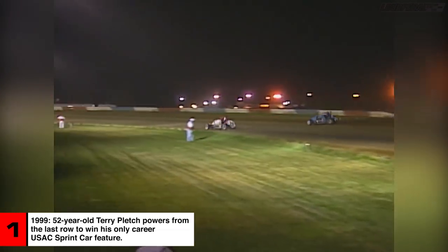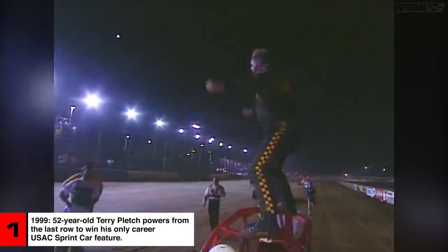Whoa! He has got it — passing Tony Elliott — and Terry Pledge is up to second. He's got one more position to go. This is going to go down to the wire. Yaley actually looked faster on the cushion that time, got a much better run through three and four. And there it is — he's got the lead. Pledge has got the lead off the fourth corner, and Terry Pledge wins the race!